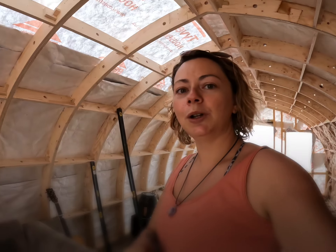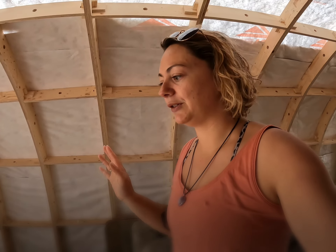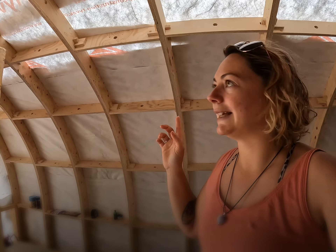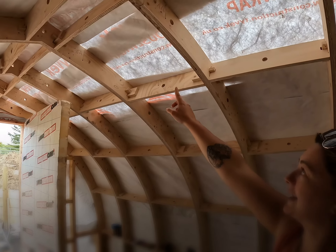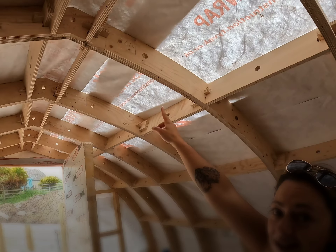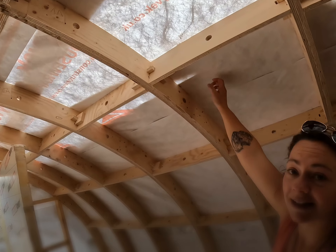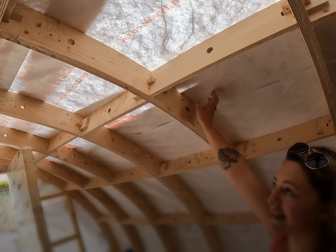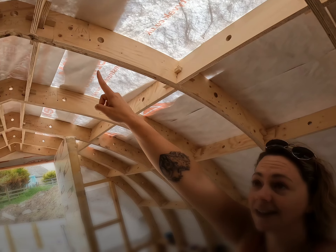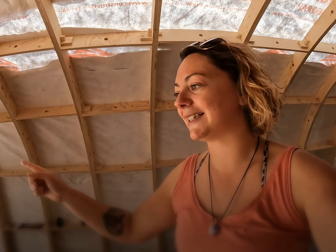Hopefully windows and door should be delivered tomorrow so we can fit those. And Ashley's going to finish off the cladding on the outside today — there's not much left. You can see from the inside where it is. If we look here, you can see it's nice and light. We've literally just got this little strip here — this is all done. Just from there to the middle and it's complete, apart from the ends, which obviously need doing as well.